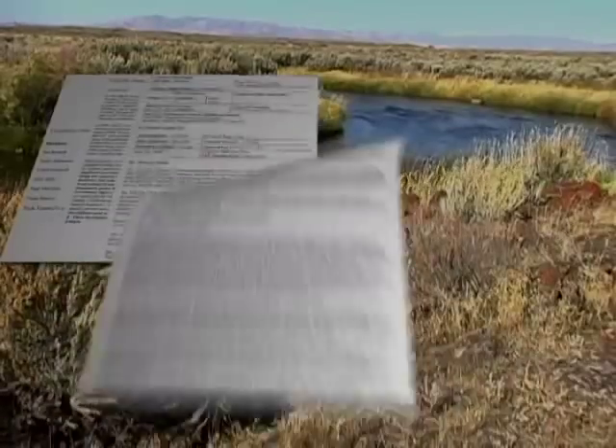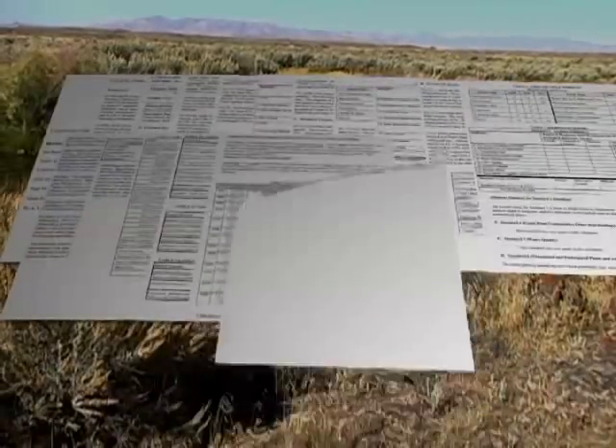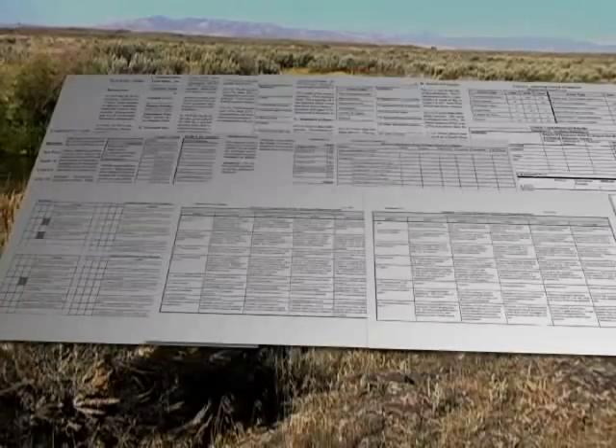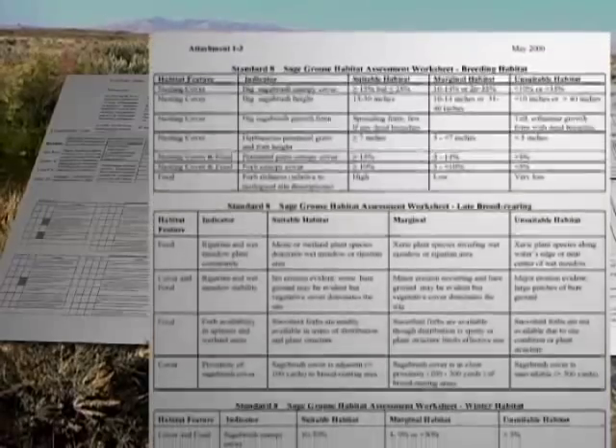In the third step of the process, the BLM writes up a summary report on rangeland health — a summary of the land health assessment. Basically, it says whether or not a livestock allotment was meeting Idaho standards and guidelines, and whether or not livestock were the cause.